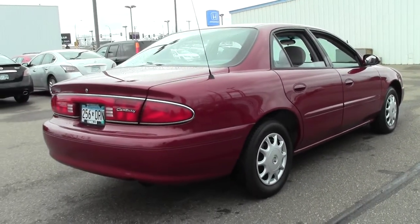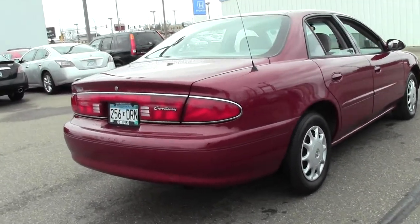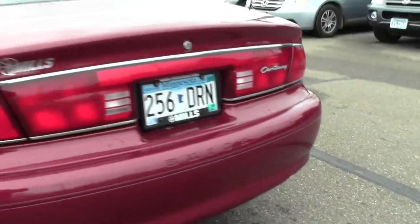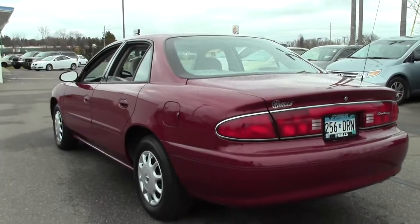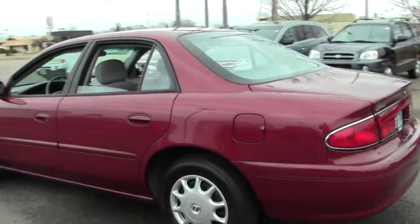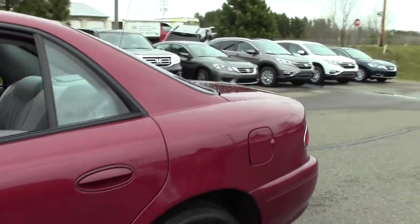It's got power mirrors, multi-zone AC, 6 way power driver's seat. Really well maintained vehicle, low miles for a 2003 model, classic Buick style.